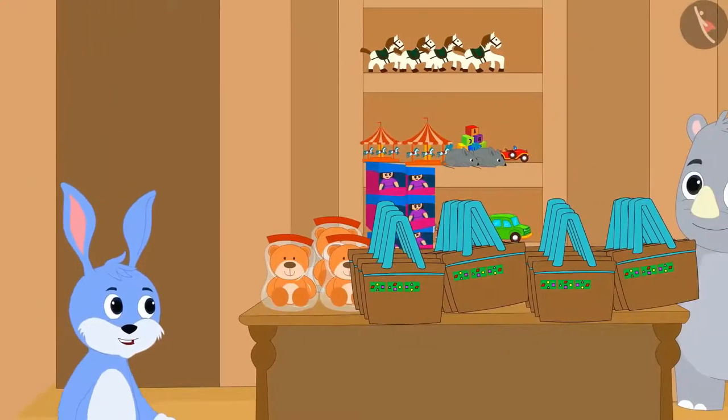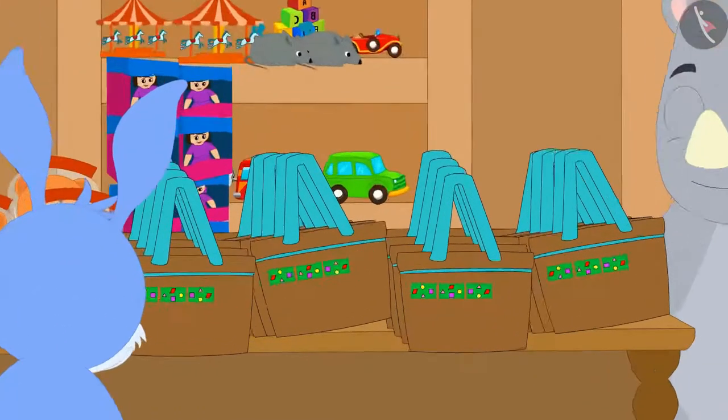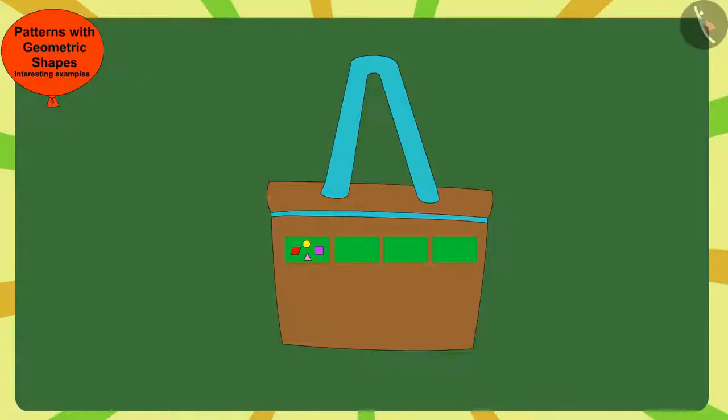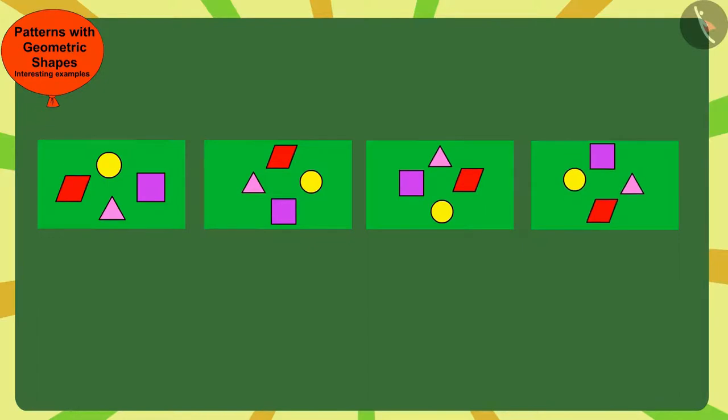The next day, when Bunny went to Gagu's shop, he noticed that Gagu is now selling bags of a new pattern. Children, can you find the rule of this pattern and complete it? Stop the video and find a solution quickly. Here, each time Gagu has made this pattern by rotating this rectangle a quarter turn in the clockwise direction.